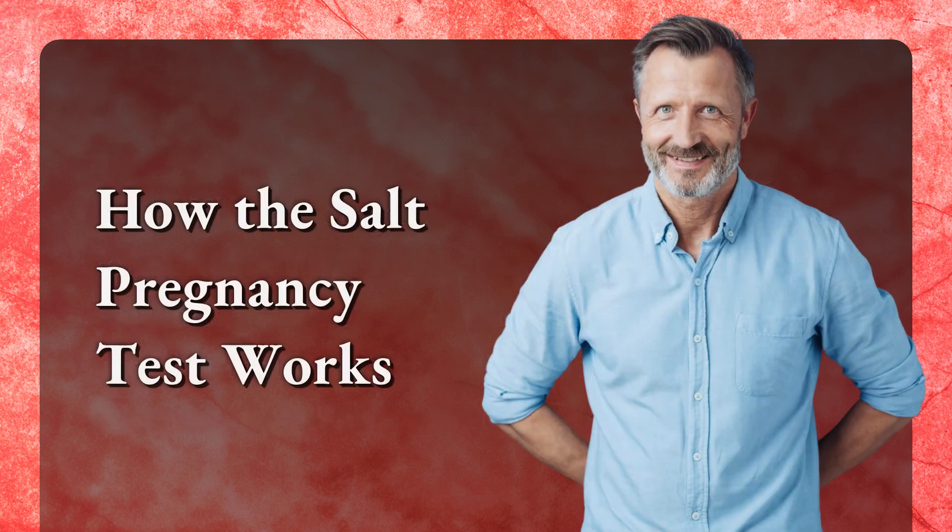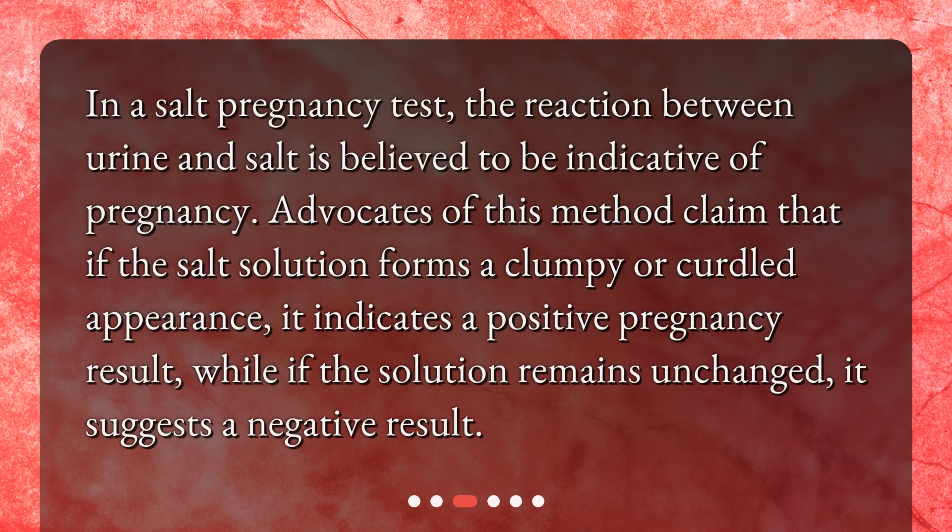How the SALT pregnancy test works. In a SALT pregnancy test, the reaction between urine and salt is believed to be indicative of pregnancy. Advocates of this method claim that if the salt solution forms a clumpy or curdled appearance, it indicates a positive pregnancy result, while if the solution remains unchanged, it suggests a negative result.